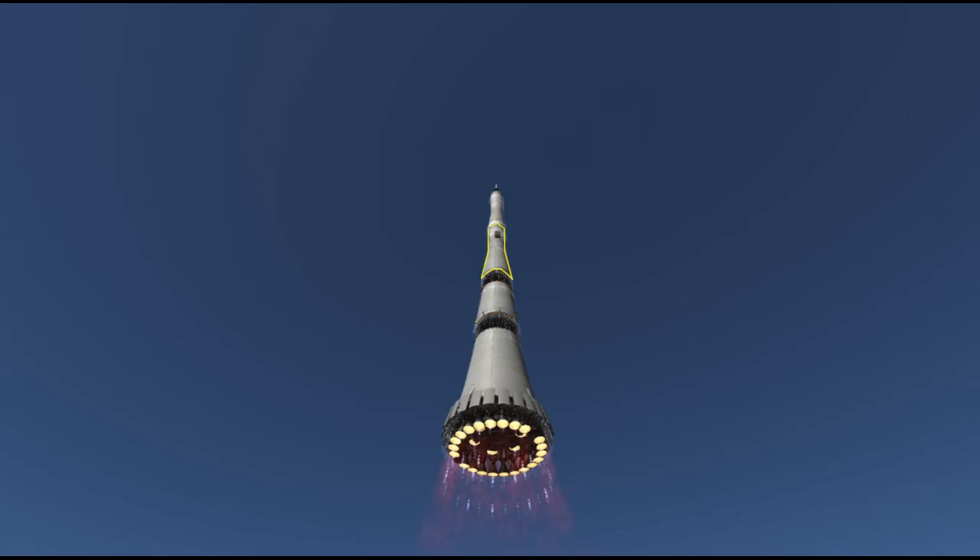Stage three, called Block V, mounted four smaller engines called NK-21s in a square. It was capable of functioning with one of the four shut down, but again, never fired. I could go on about the Soviet lunar lander proposal, but that's an entirely different subject. For now, let's focus on the four times the N1 was put on the launch pad with the intention of going to space.